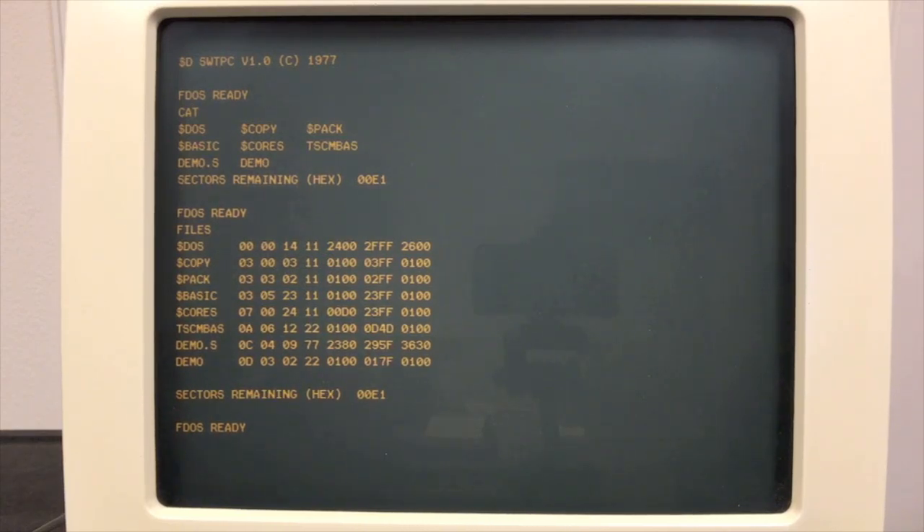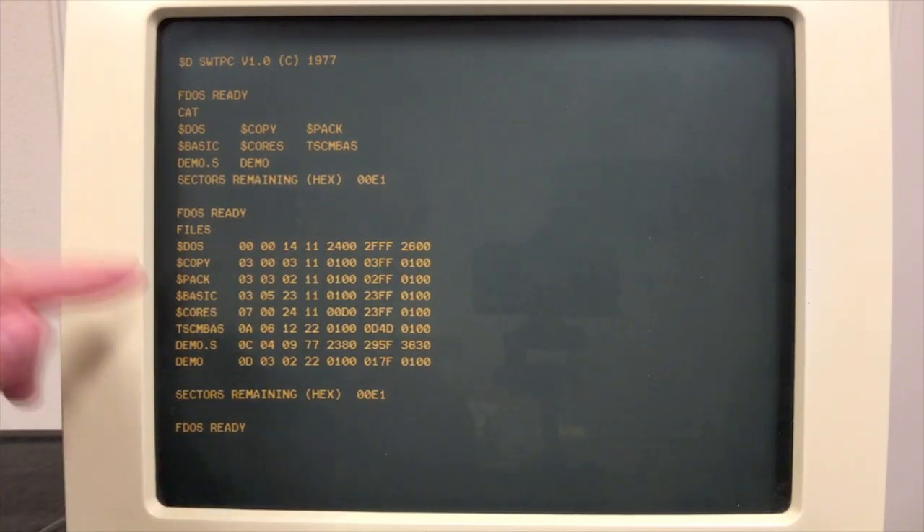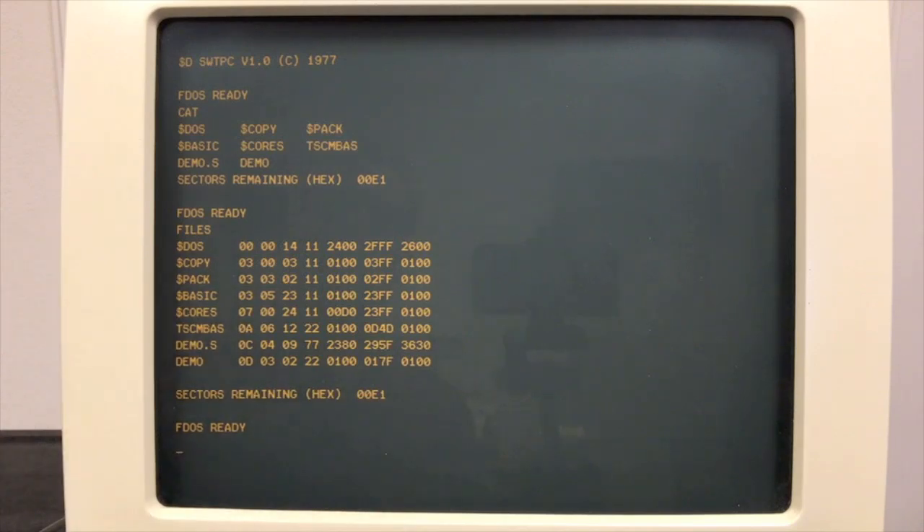Files can span from one track to another. The problem is if you need to grow a file — say your BASIC program gets bigger — all you can do is create a new file out in free space at the end of the disk and delete the original. You can't reuse that space; it becomes a hole. Eventually you'll have several holes in the disk, and that's what the pack utility is for. It moves everything back to the front of the disk so that all your free space is at the end again. This is exactly like North Star DOS — every bit of this is the same.